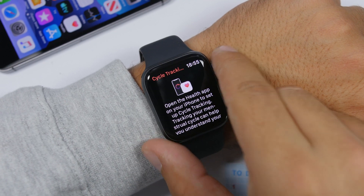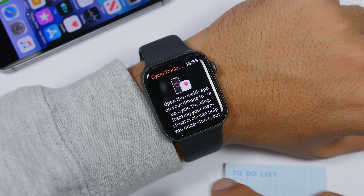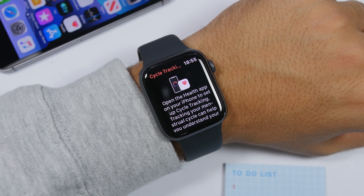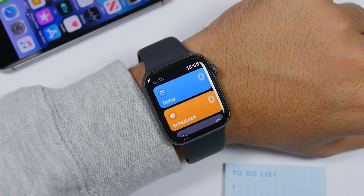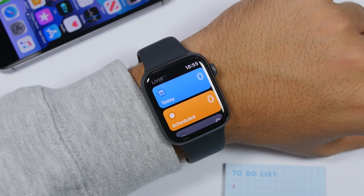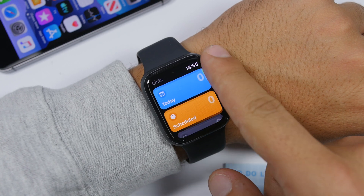Another new app on watchOS 6 is the Cycle Tracking app. You will have to connect it with your Health app and then you will have the cycle tracking app right here on your Apple Watch, just as on the iPhone with iOS 13.